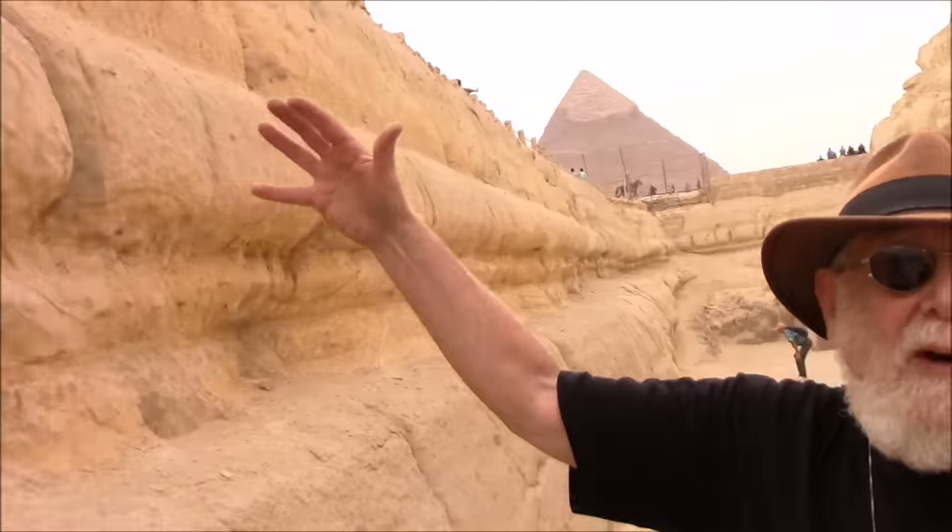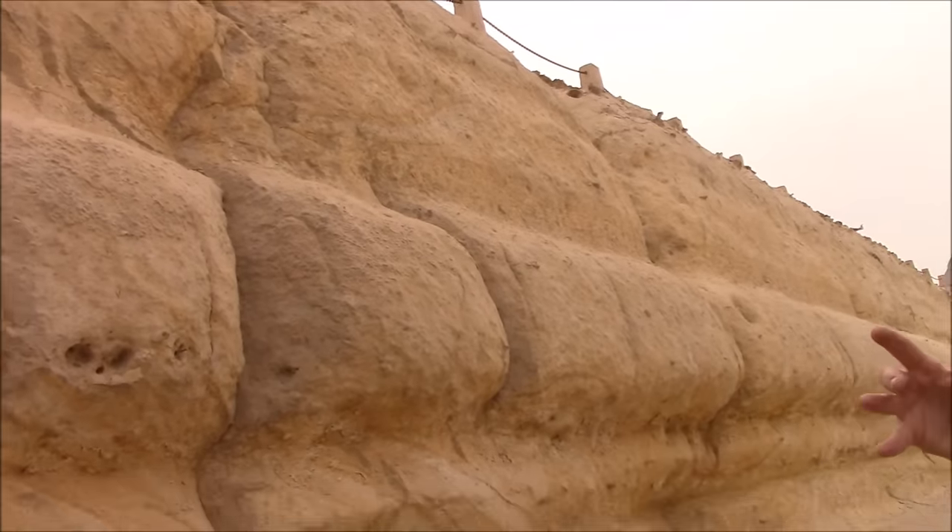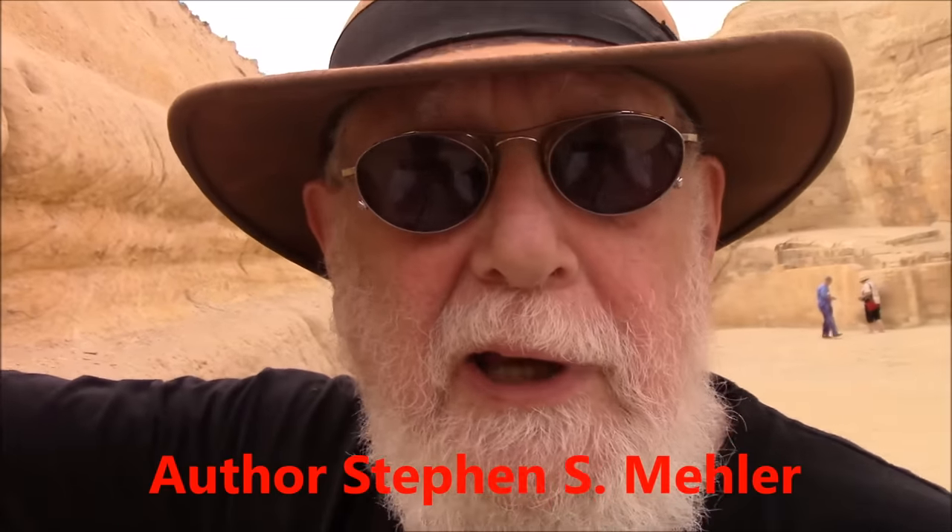Also note the rounded nature. When he first came here with John Anthony West in 1992 and looked up here, he said this is clear textbook evidence of water erosion — rounded layers.